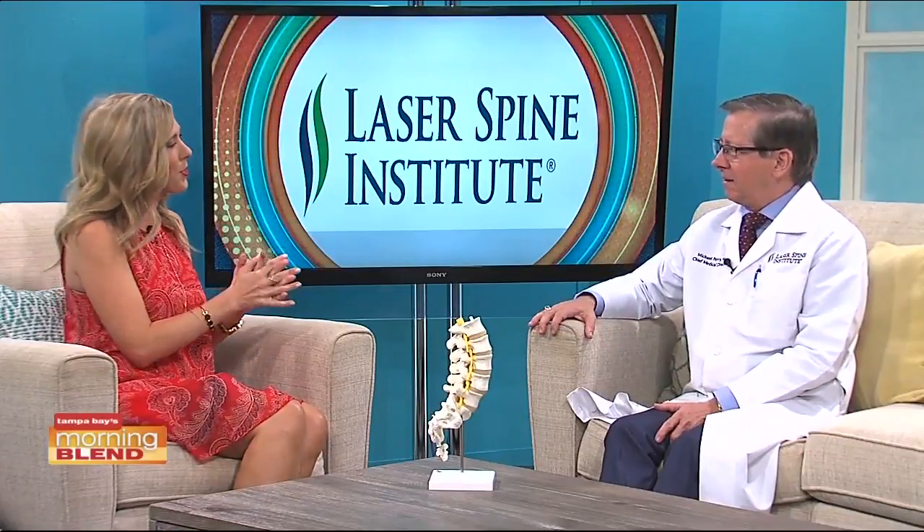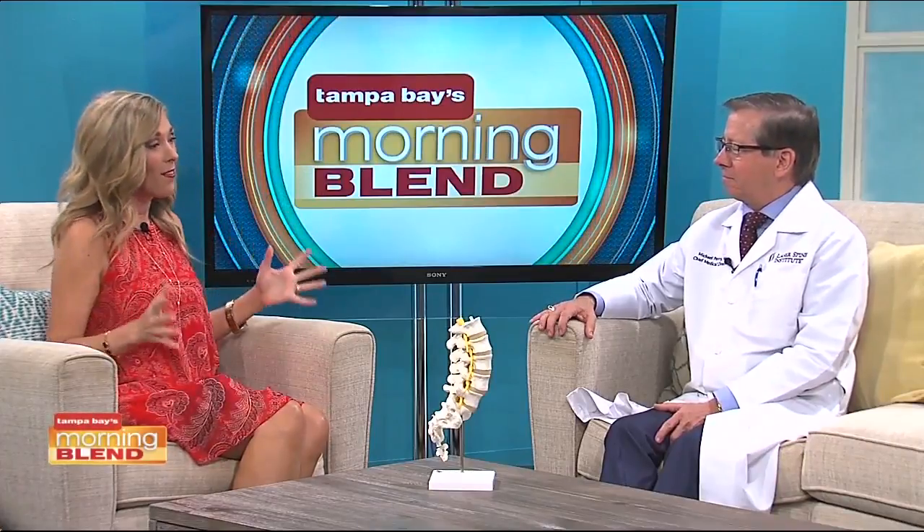Supportive pillows can be essential tools in easing neck or back pain. Here to explain how they can help is Dr. Michael Perry from Laser Spine Institute. Always a treat when you're here. You're always giving tips and trying to help our viewers at home who suffer neck and spine pain. In this one, you're saying pillows really do matter?